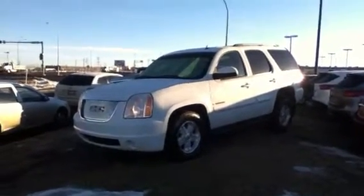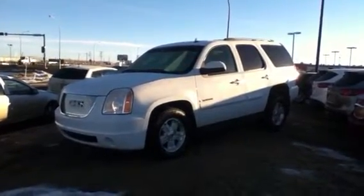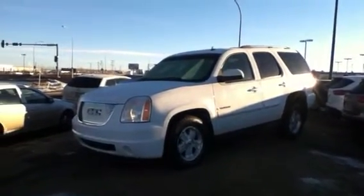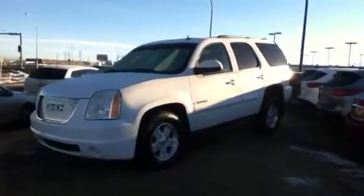Hey, how you doing? It's Mike here from LA Mazda. You recently sent an inquiry on this 2007 GMC Yukon we have on the lot. You asked for some pictures, but I thought I'd jump outside real quick, take a short video, and give you a really good look at the vehicle.